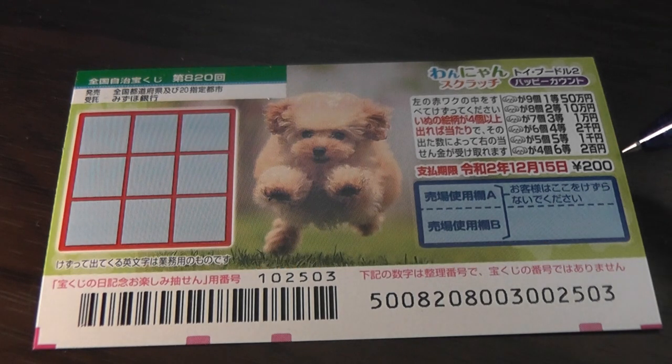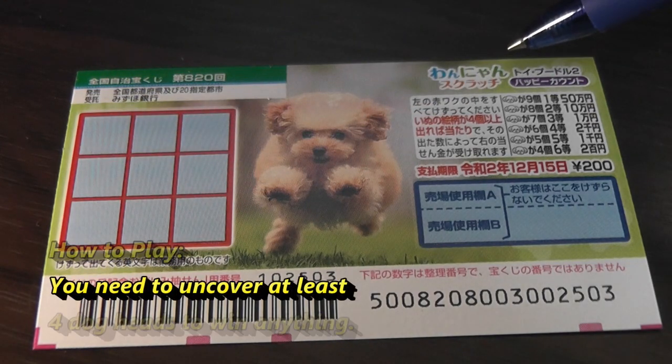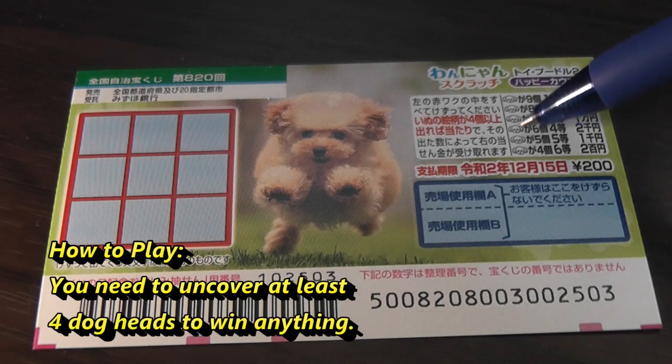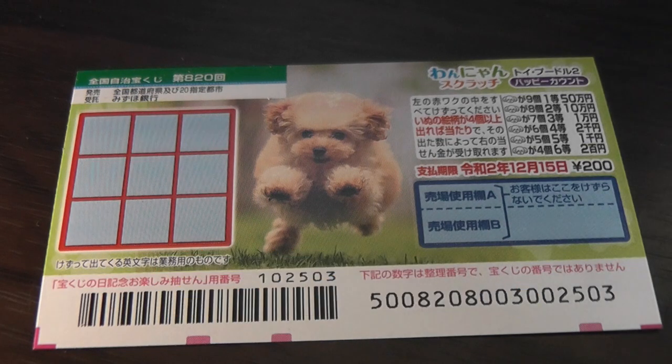A ticket costs 200-Yen. This is the scratch area. You need to find at least four of these dog heads in order to win. The top prize is Gojumun. That is the sixth prize, Rokuto, 200-Yen.